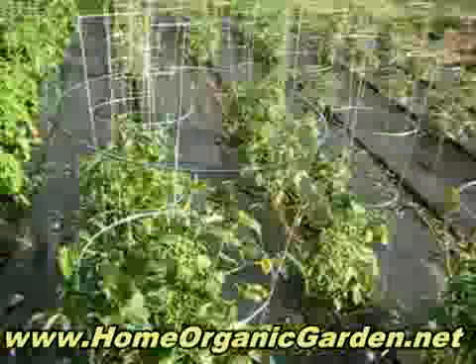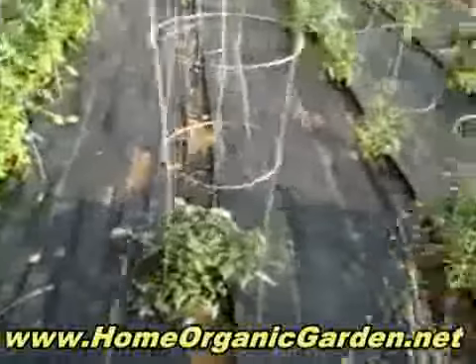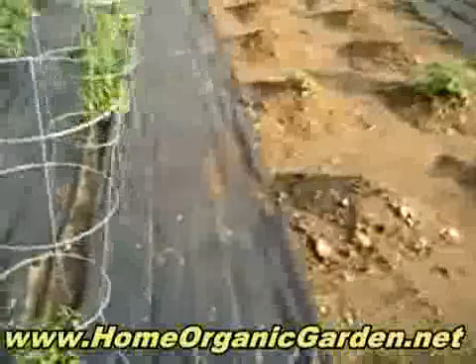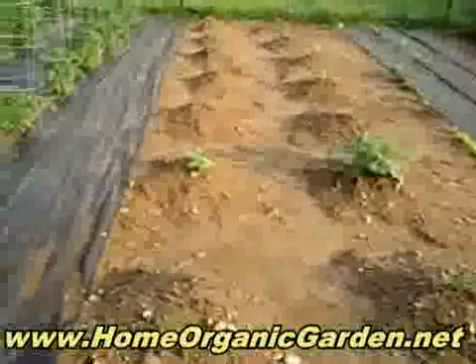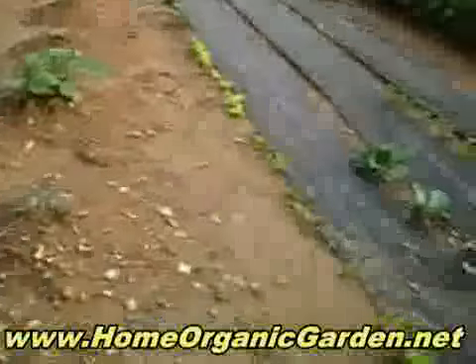A couple of them didn't make it so much but they're growing. And then these are gonna be zucchini and melons, and the big one in the middle is watermelon.